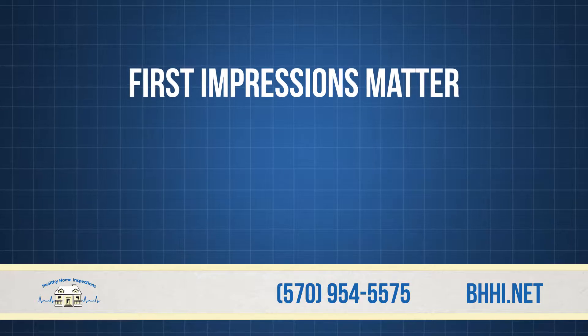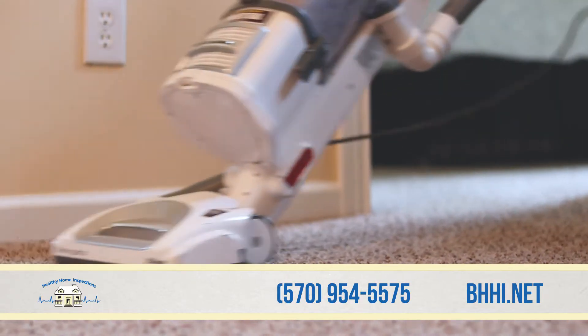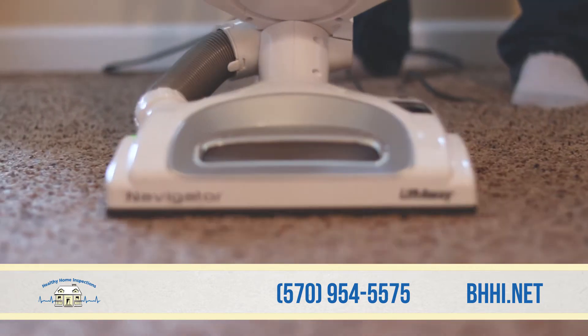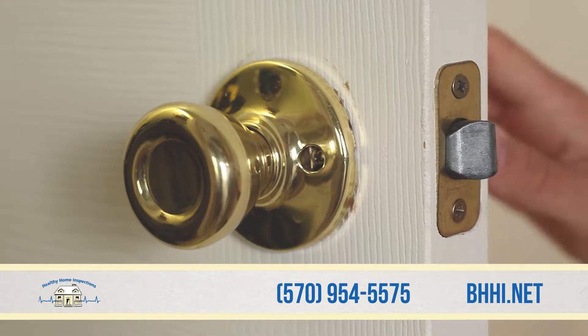First impressions matter, so make sure that your home is clean. The buyer will most likely be at the inspection, and you want to keep them in the buying mindset. Also, fix any minor defects, such as loose door hardware and faucets.